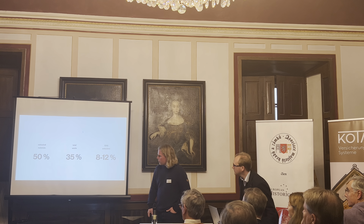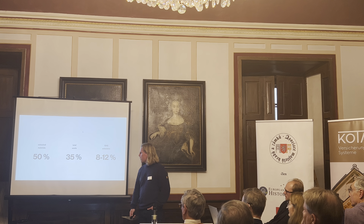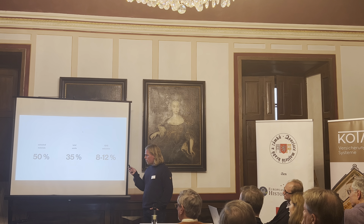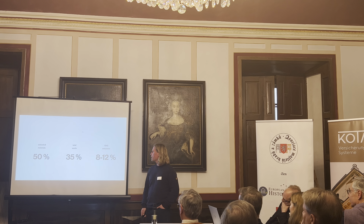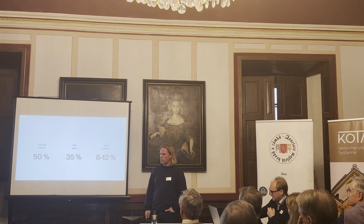A couple of numbers from the EU Parliament. Right now, construction in the European Union uses about 50% of all extractive materials. They contribute to 35% of all the waste produced in the European Union. And they stand for about 8–12% of the greenhouse gas emissions. These numbers tell us there is a huge potential for doing something quite much better.